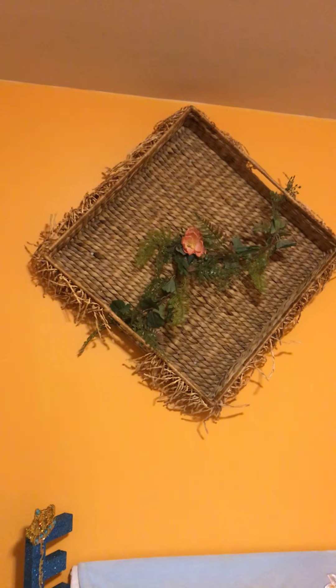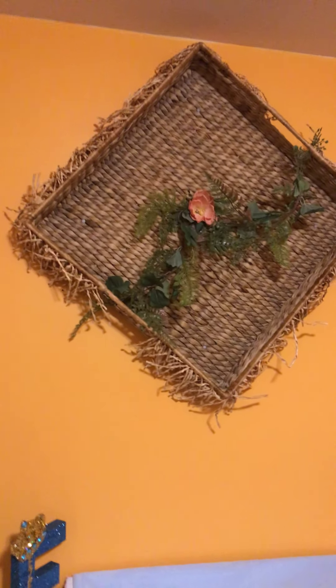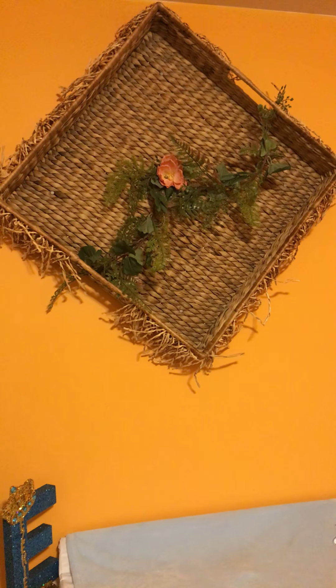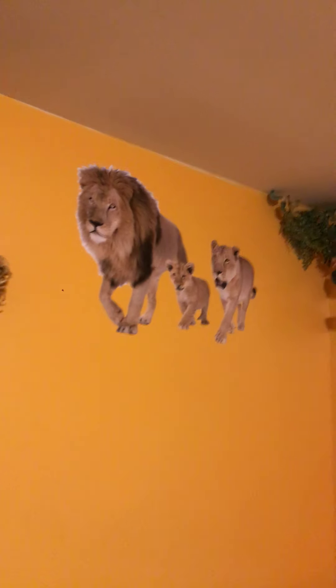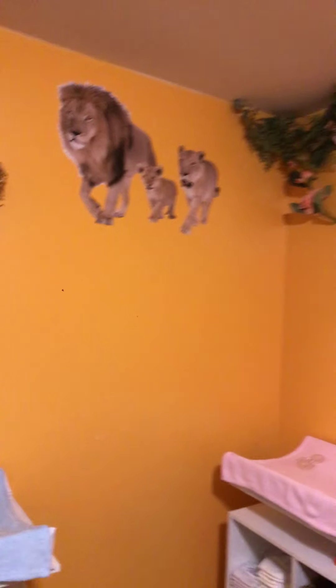Then we have this creation she made together. Garden of Eden is another part of the theme — what she means is she designed it and I put it up, so yeah, tag team. Then we have our family, our pride of lions.